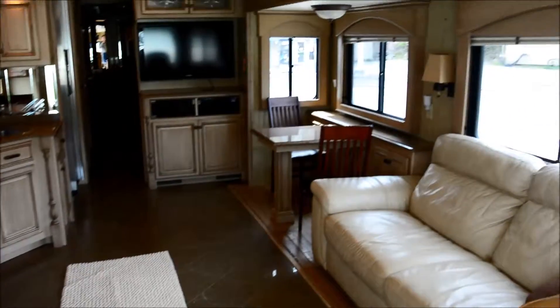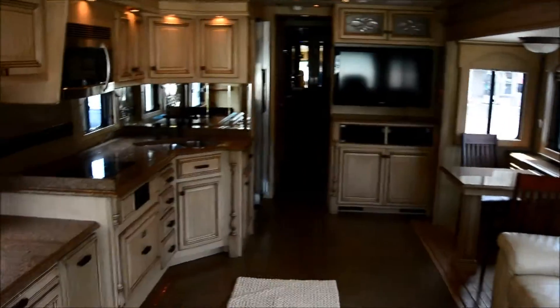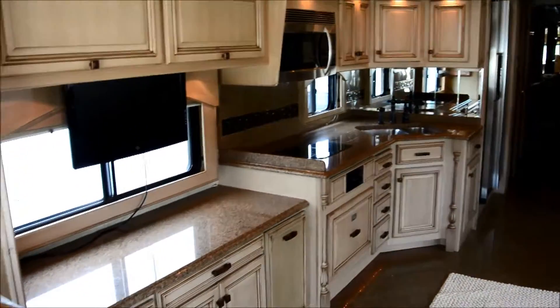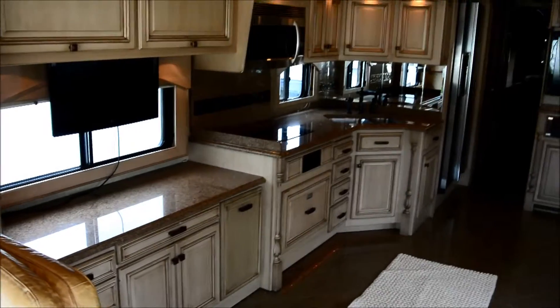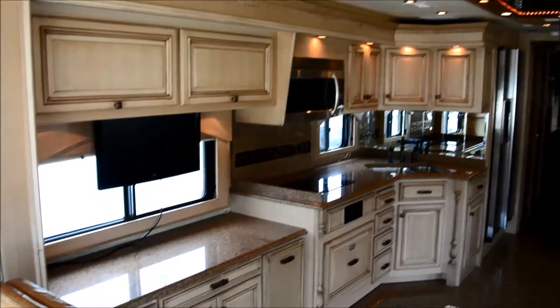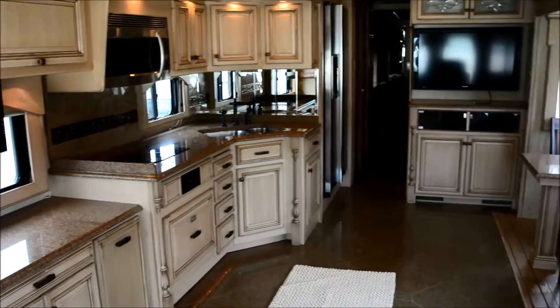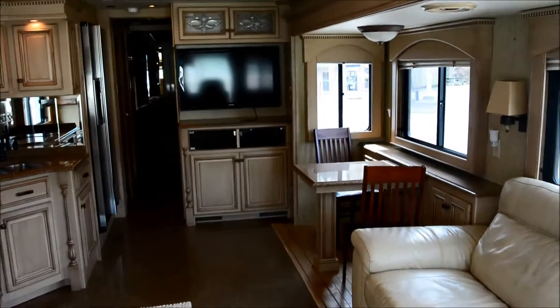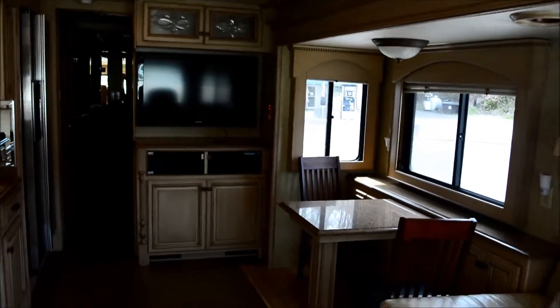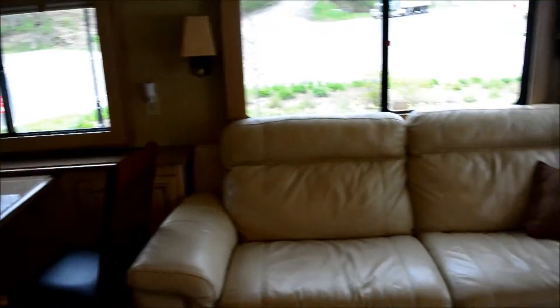37,000 miles on it. Spacious interior, both slides out. Tile floor, granite countertops, imported faucets, and big screens — it's laid out very nicely.